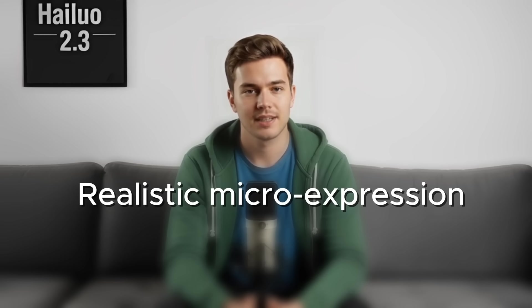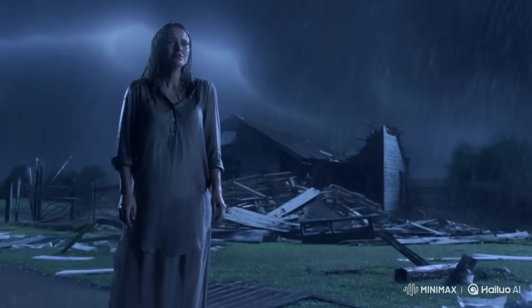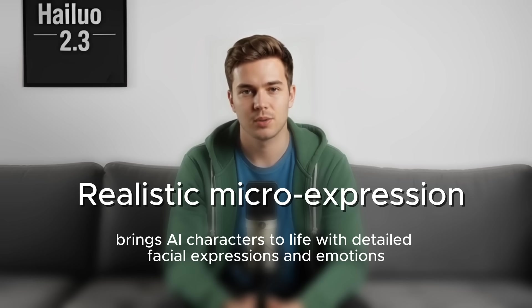And here's where it gets even better: realistic micro-expressions. This one blew my mind. The characters don't just move anymore — they act. You can literally see emotion in their eyes, tiny facial twitches, subtle smiles, reactions, all generated purely from your prompt. It's like Hyluo finally unlocked the missing human touch that every other AI video tool struggles with.